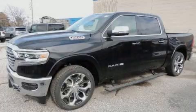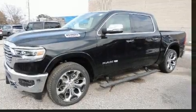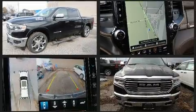Discerning drivers will appreciate the 2020 Ram 1500. This four-door, five-passenger truck leads among competitors in its segment.